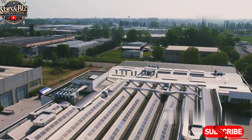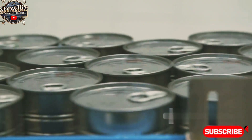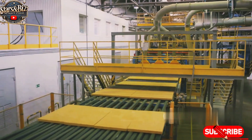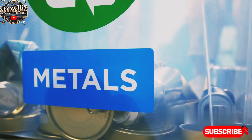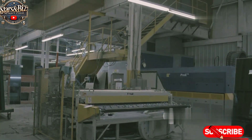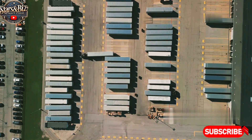Red Bull has made a significant commitment to reducing its environmental impact. This includes using lightweight aluminum cans that are 100% recyclable. The company also optimizes its production and transportation processes to reduce its carbon footprint. Sustainability initiatives include recycling — aluminum cans are infinitely recyclable, and Red Bull encourages consumers to recycle their empty cans — energy-efficient production processes to minimize waste, and logistics optimization by reducing shipping routes to lower fuel consumption and emissions.